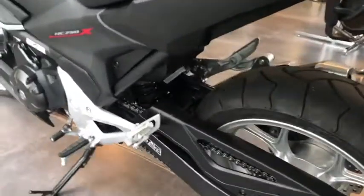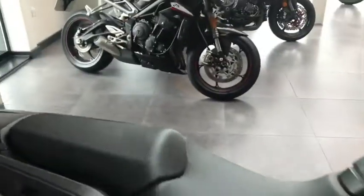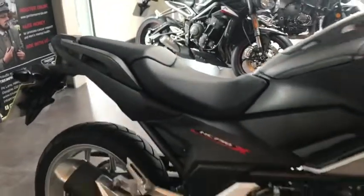It's just in absolutely mint condition. The seat height on this bike is 830mm, so it's quite nice and low. It's a really lightweight bike as well.